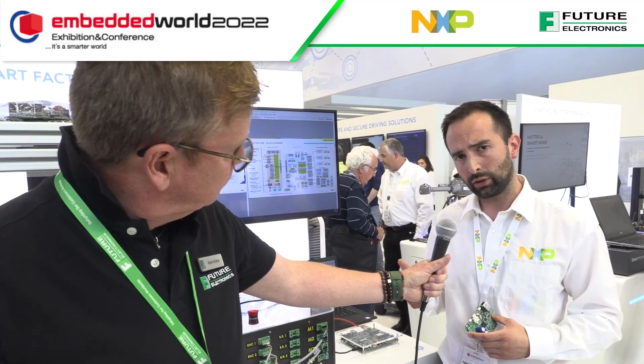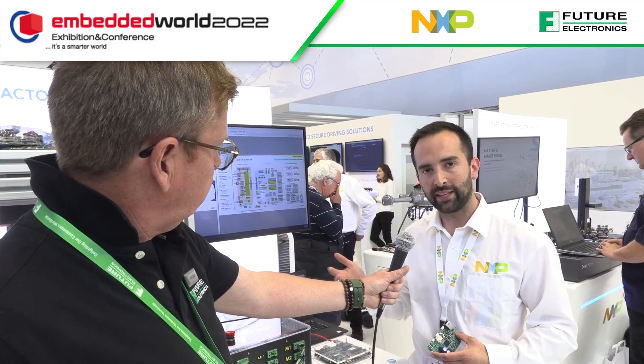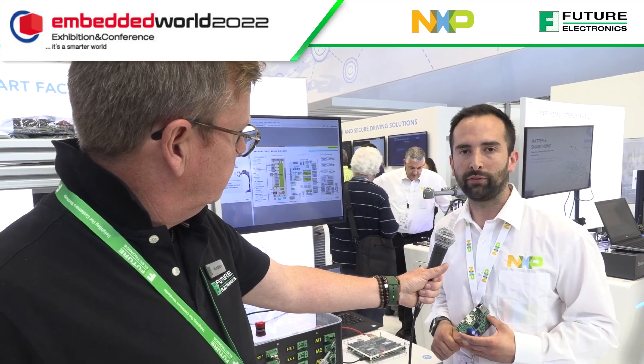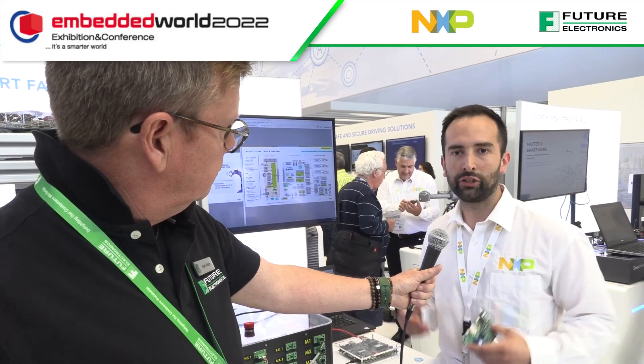So it comes with a lot of NXP technology: the IMX RT family, PMICs from our portfolio as well, gate drivers, analog front-end, CAN transceivers - so it's a really comprehensive platform for any of the challenges that the smart factory requires now and for the next generation.